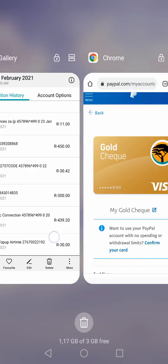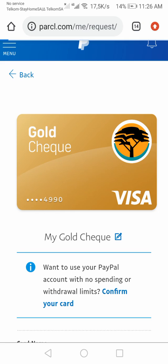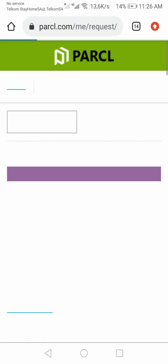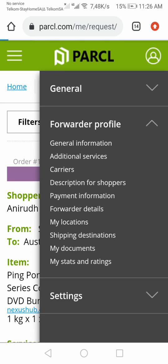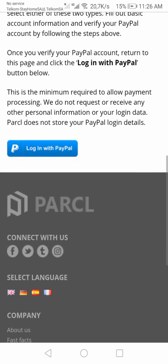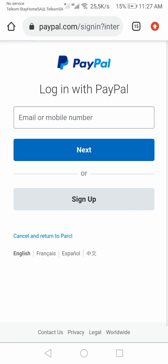Now I'm going to log back into my Parcel account and try to log in with PayPal again to see if it will go through this time. So you go back here and log in with PayPal.